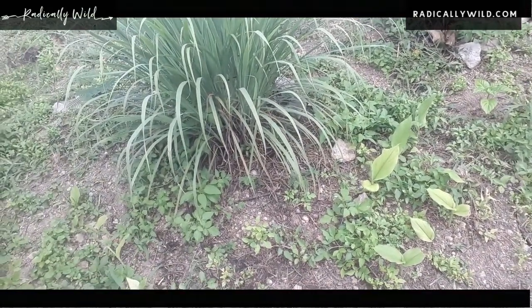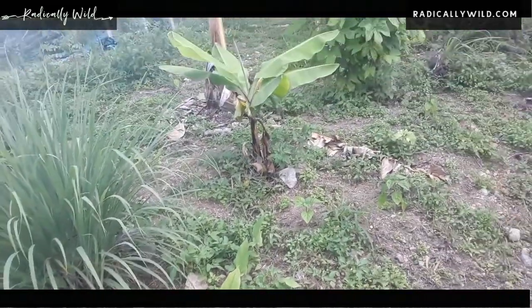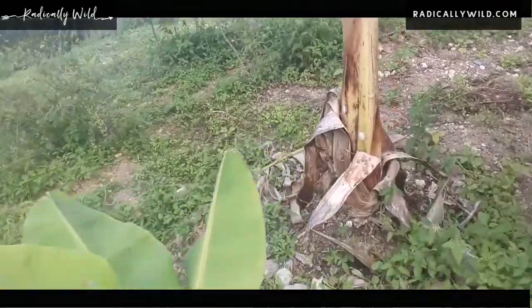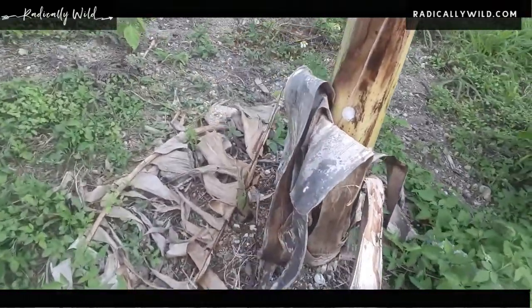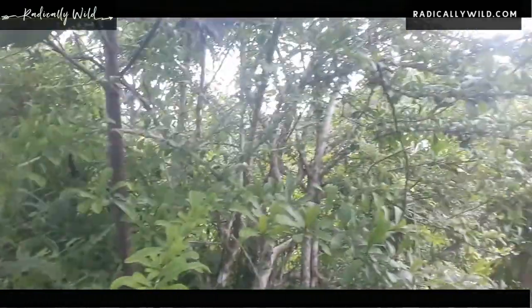From now to maybe February I would have a harvest. I have some aji peppers — look at that — and bananas, beautiful banana, and the baby's coming out of that banana. There go the babies!